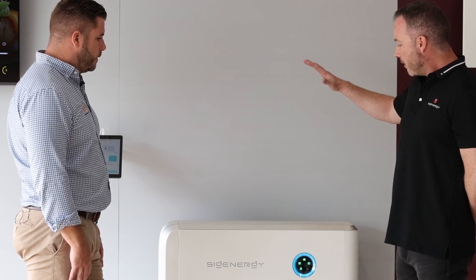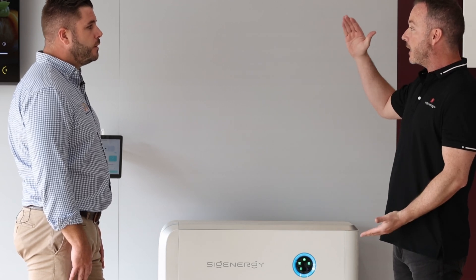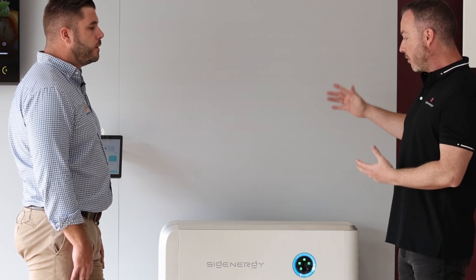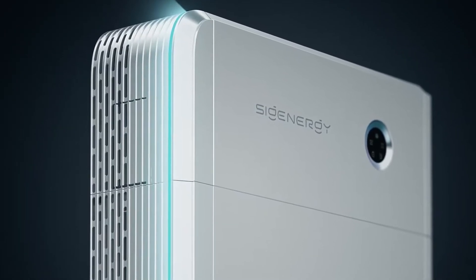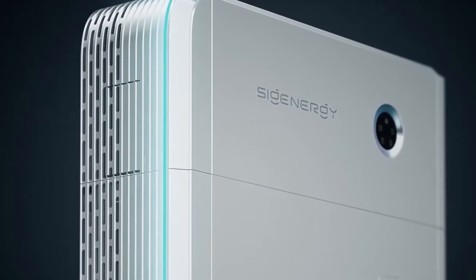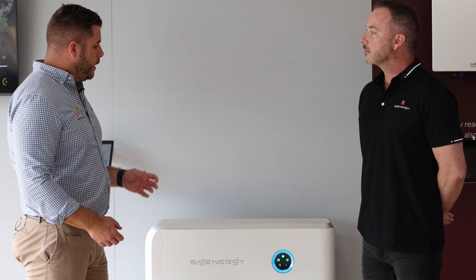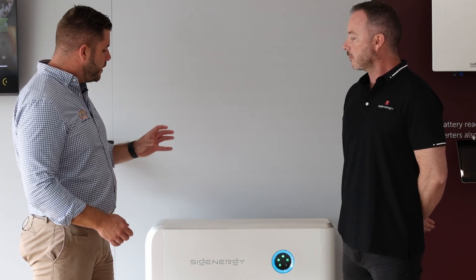That's one of the features of this product. You can use it as a residential solution, but for high capacity you can actually build really big systems out of it, so it makes sense for commercial projects as well. For people in the industry, we go to the shows in Melbourne and Sydney and we see the product. But for the everyday customer who's not in the solar industry themselves, they're not going to know a lot about the SIG Energy brand. So can you give us a bit of an insight into who they are, where they've come from, and how they've come up with this magic device?